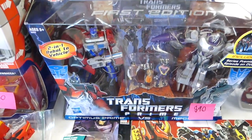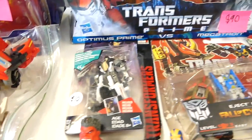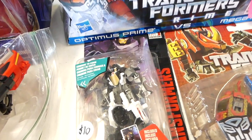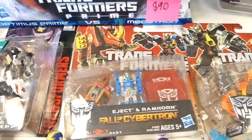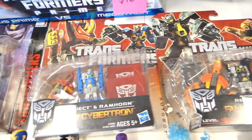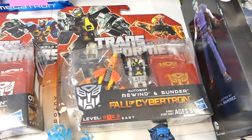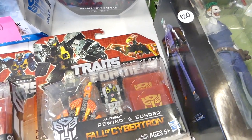We got the Transformers Prime first edition Optimus vs. Megatron with the kids. And I got the Protect-A-Bot Grief, the Legends one. And I got the Eject and Ram Horn, Fall of Cybertron. We also got the Rewind and Sunder.